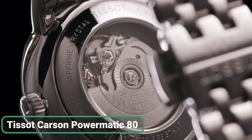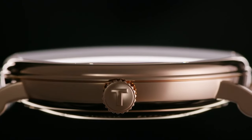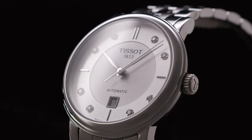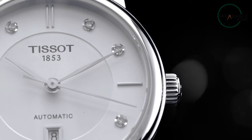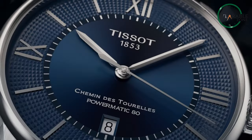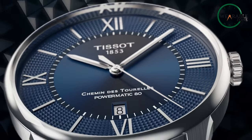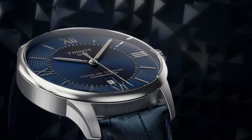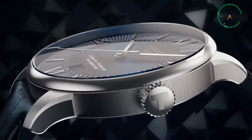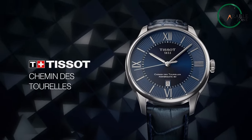The Tissot Carson Powermatic 80 is an affordable watch that exudes expensive and timeless elegance. Its classic design ensures it never goes out of style, making it suitable for any occasion. The graceful dial and elongated hands add a touch of luxury to your wrist, while its reliable Powermatic 80 movement ensures precise timekeeping. With a Tissot Carson, you will always be right on time for life's great moments, and its sumptuous appearance belies its affordable price, making it a fantastic choice for those who appreciate both style and value.